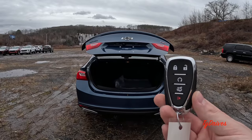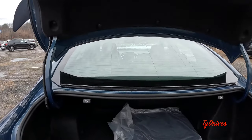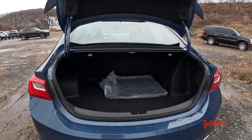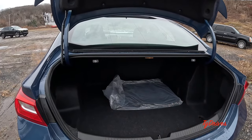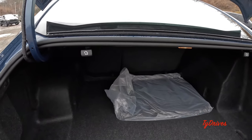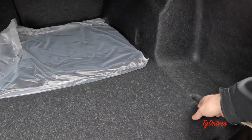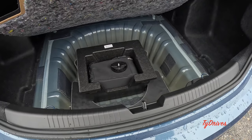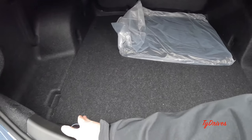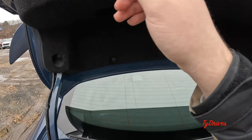There are a couple of ways to pop the trunk, but I'll show you the double-tap on the key fob which pops it open to about halfway — then you just lift it the rest of the way. It reveals a pretty sizable trunk; the floor mats are in there and barely take up any room. We have tabs to fold down the rear seats at a 60/40 split. Underneath the cargo floor is the tire repair kit, and there are tie-down hooks at the ends of the trunk, plus a handle to close it.